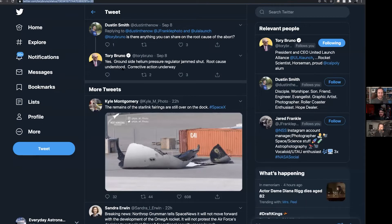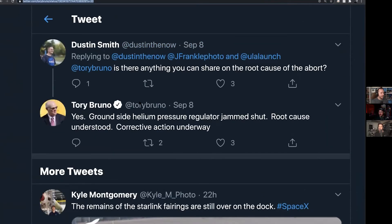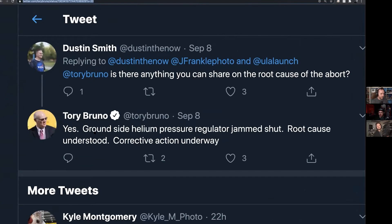We have some news on why the Delta 4 Heavy ended up not launching. About two weeks ago, that big orange rocket — you can see it over my shoulder — was out on the launch pad. It lit its engines and then did nothing.